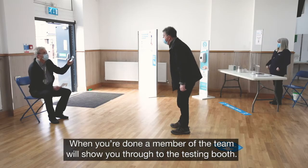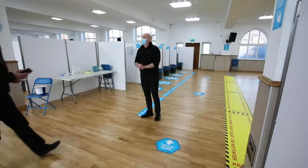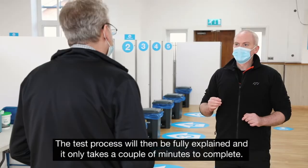When you're done, a member of the team will show you through to the testing booth. The test process will then be fully explained and it only takes a couple of minutes to complete.